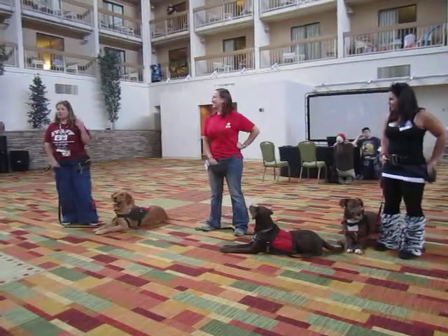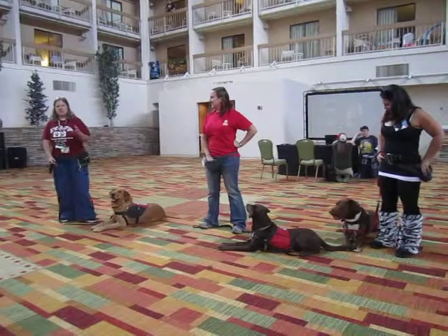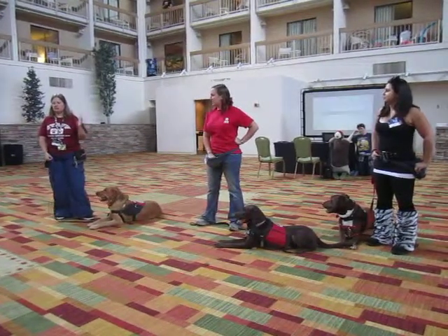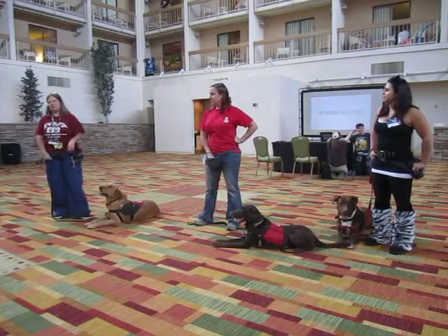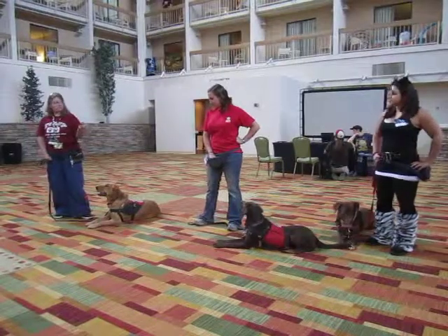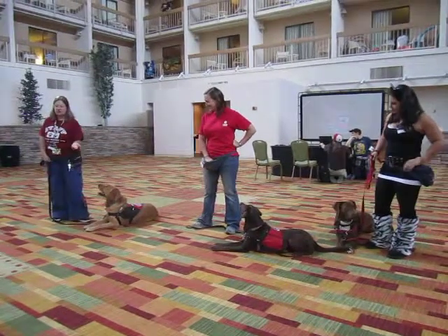Once we pull a dog from the shelter and take them into our program, if they make it into the program, they're with us for typically seven to nine months. They're paired up with a trainer who works with them primarily, but we all kind of work with each other's dogs.